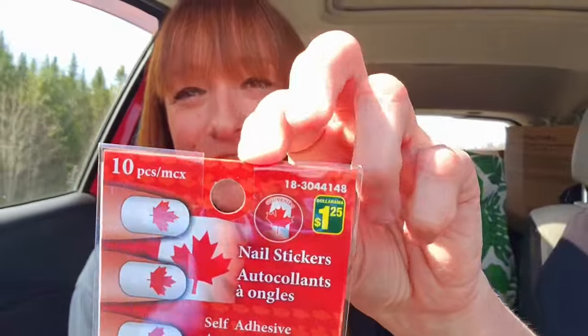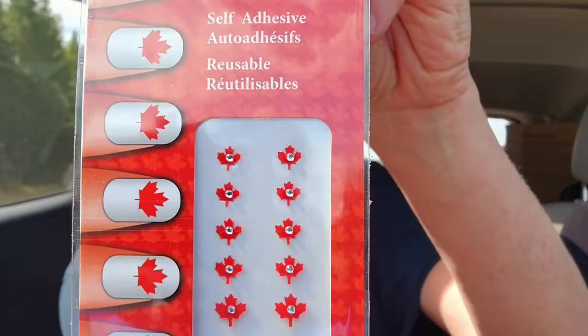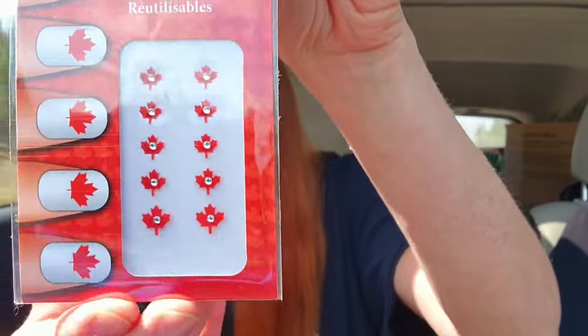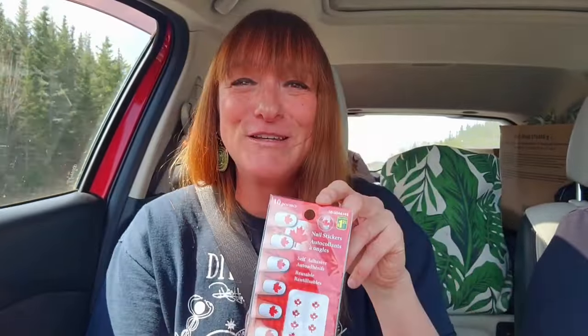These are so cute — a ten-piece nail sticker set, self-adhesive and reusable for $1.25. They're cute little Canada Day maple leaves with a little diamond bling in the center. I'd love to try the nail adhesives — I can't have long nails or wear nail polish for work, so once in a while I'll put a sticker on and bling it up, especially when going away.